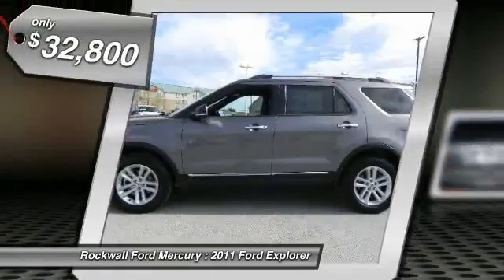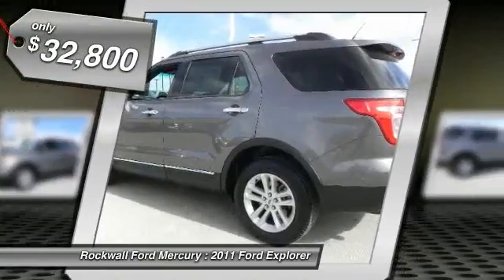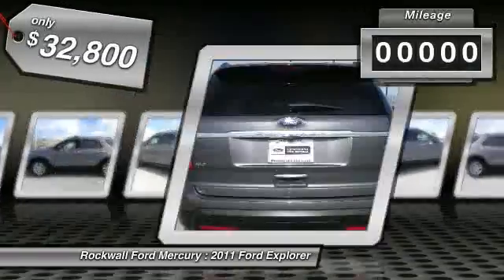Can you say loaded? This pristine vehicle has every single option I can think of and it is in awesome condition.